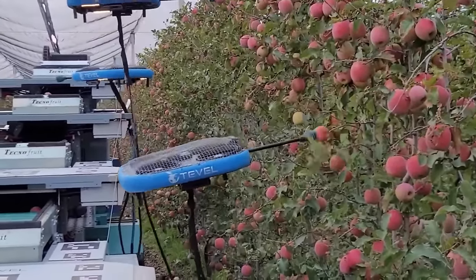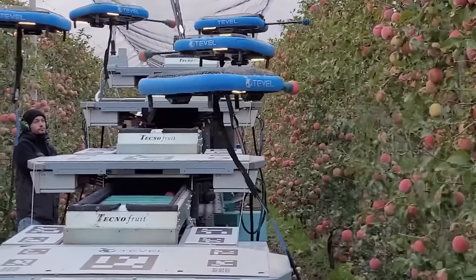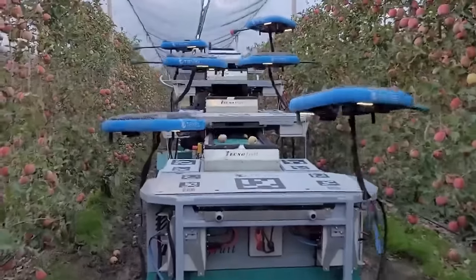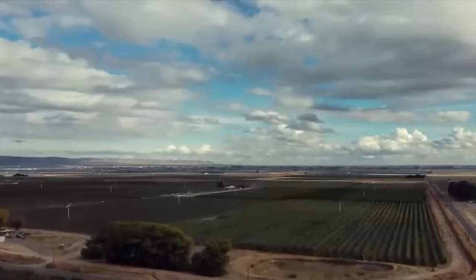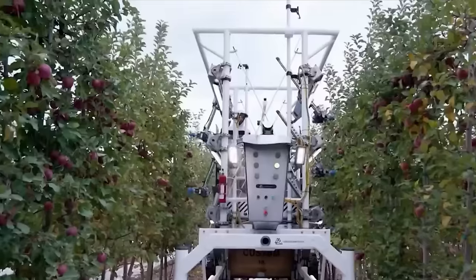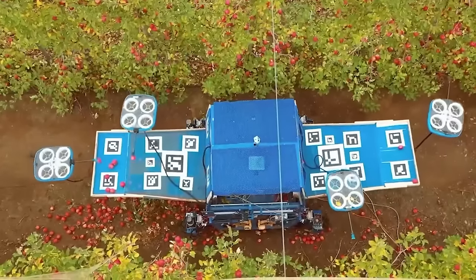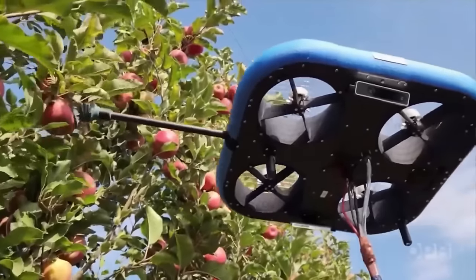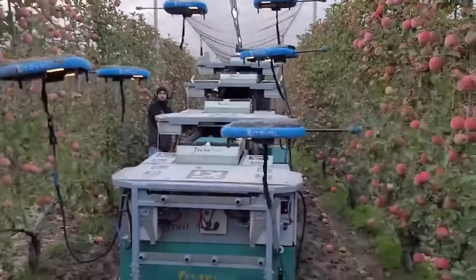Have you heard of fruit harvesting drones? Many people will be surprised to see these unbelievably skillful automatic drones harvesting fruit. At an apple farm, six aircraft are directly connected to an automated vehicle on the ground responsible for providing electricity. Each aircraft is equipped with a robotic arm up to 50 cm long, and can fly five meters high to pick fruits day and night.